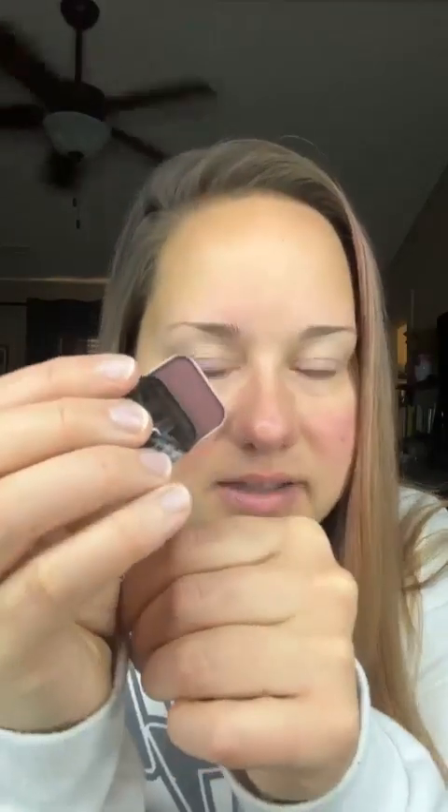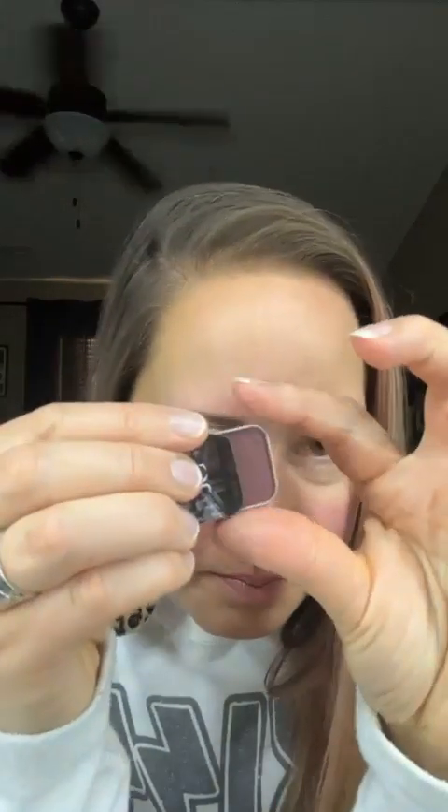If you're watching in replay or watching now, let me know what your favorite Thanksgiving food is — I'll talk about mine in a little bit. Okay, this one's called Eternal. Let's see what we're working with — oh, pretty! It's like a plum berry, kind of a purpley color. I'll show you a swatch — it's like a berry brown. We're gonna call it that.